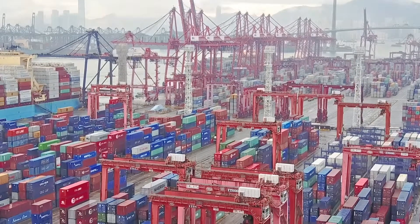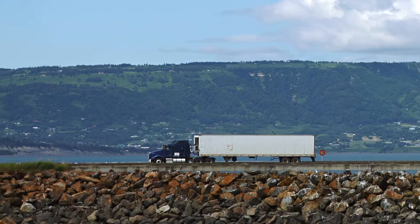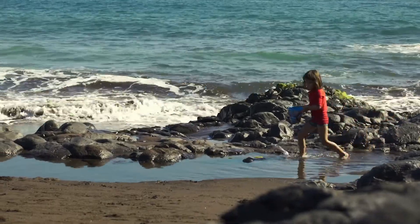Cotton swabs in particular — we produce 550 billion of them each year, which is 1.5 billion cotton swabs every day. There was a study done in the UK that if you walk three steps on the beach you'll find a cotton swab, and if you walk three steps more you'll find a new one.